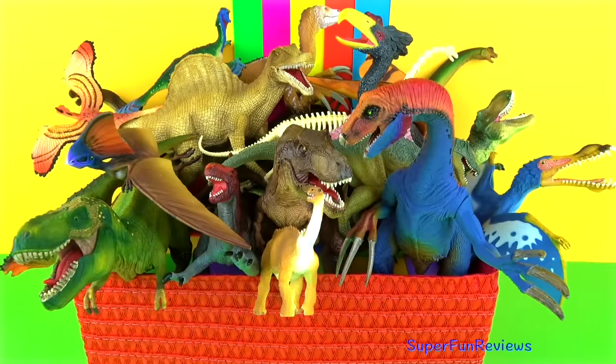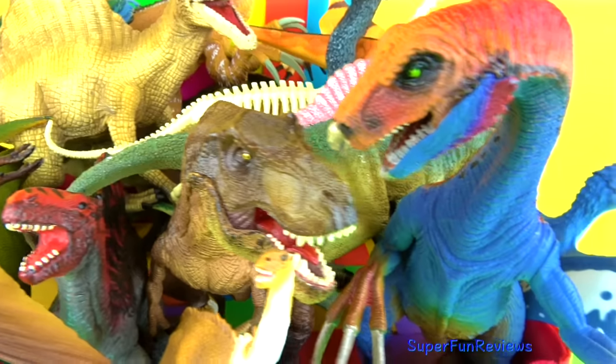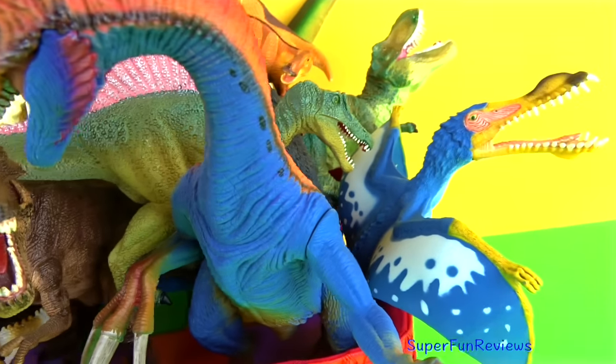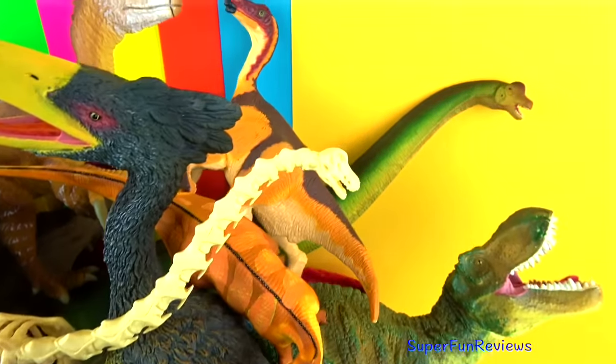Hi, it's Kerry. Some amazing dinosaurs and flying reptiles today, and some new and unusual ones too. Give it a thumbs up if you like dinosaurs and flying reptiles.